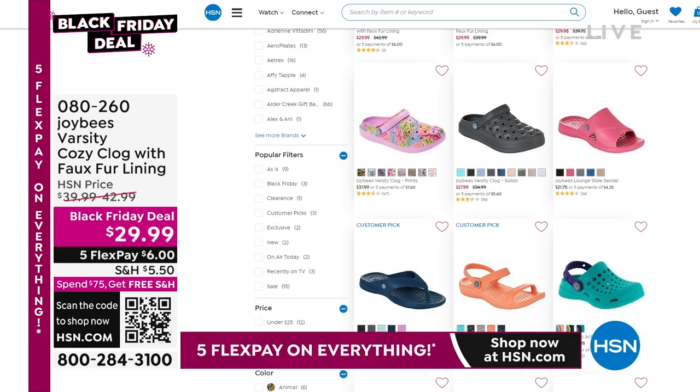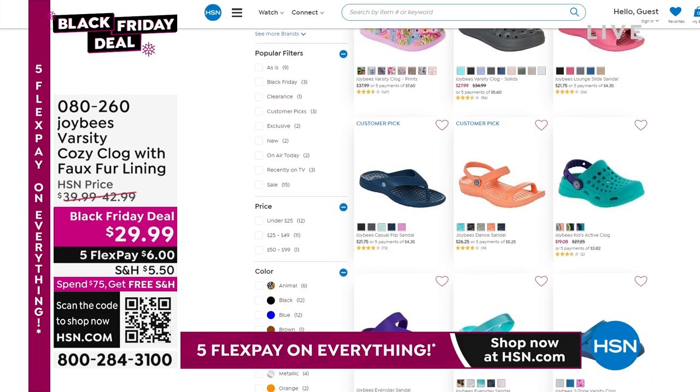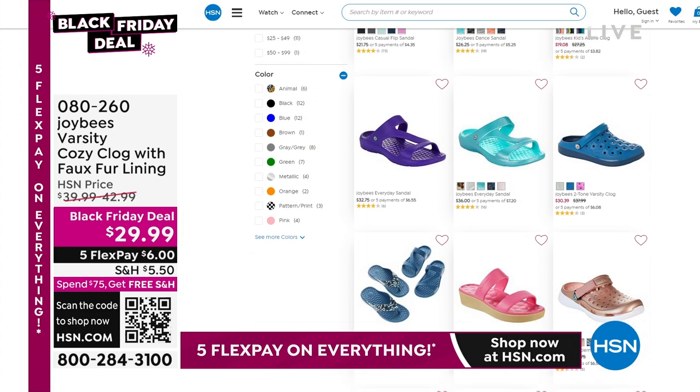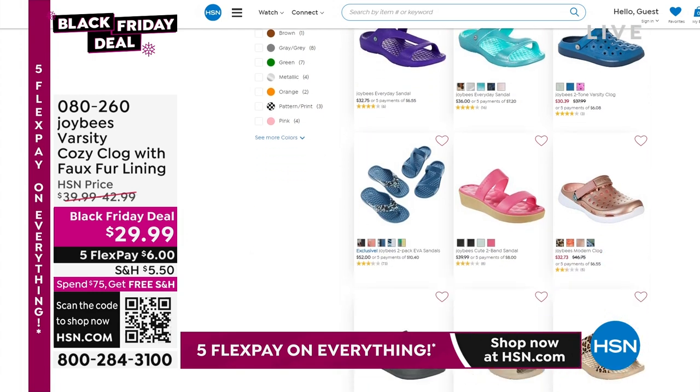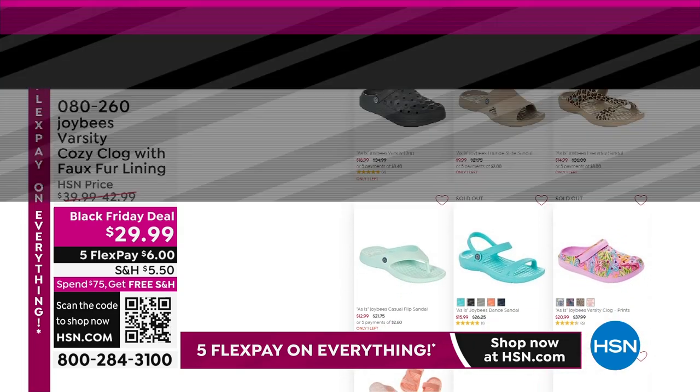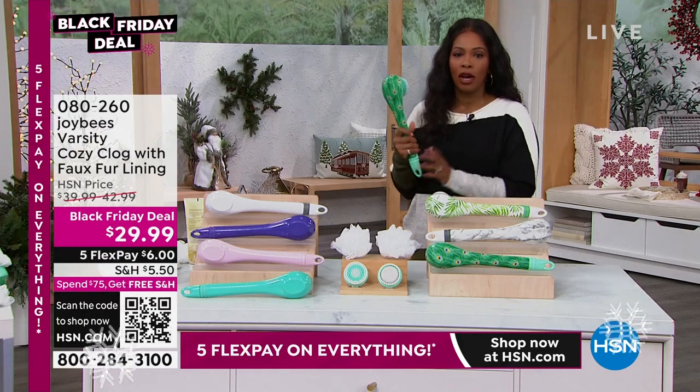You can always check out hsn.com — type in Joy Bees to see the entire selection and variety. Joy Bees brings a lot of variety to your footwear options. We also have a new product coming up that many of you said you wanted to sign up for at the start of the show.